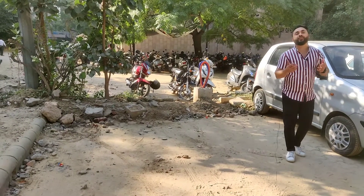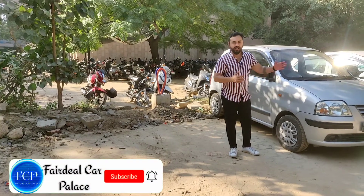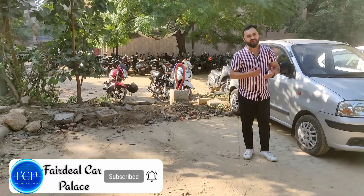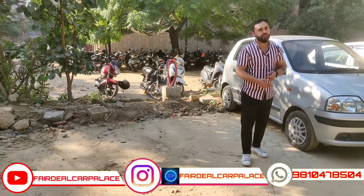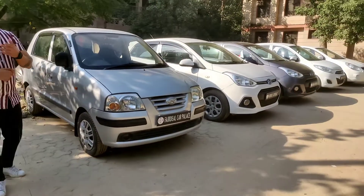Hi friends, welcome back to the channel Fredika Palace, a place where you find certified used cars. Today we are on a trip and we will show you the cars available.